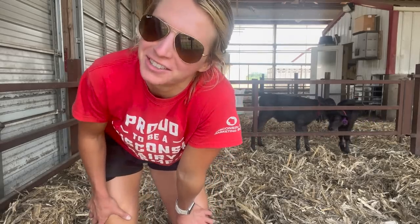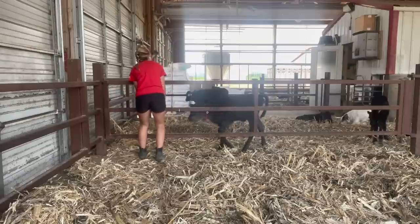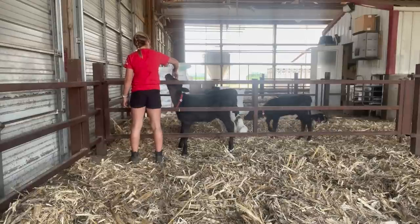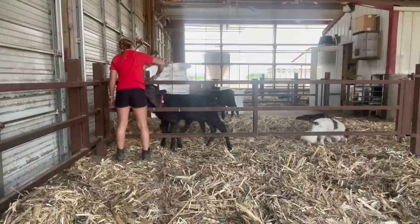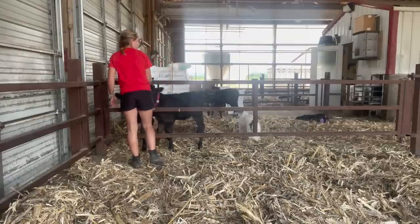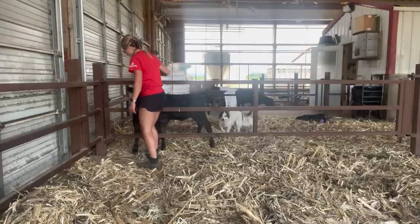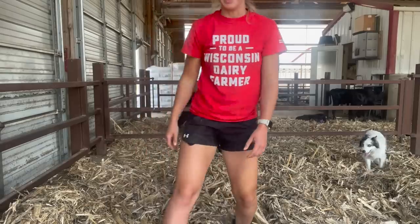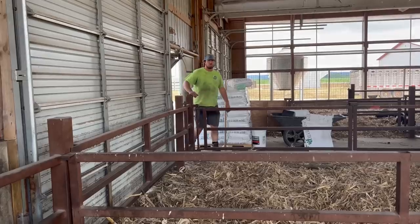I should have time-lapsed this whole thing to see how long it would take me to get this open. I'm calling in reinforcement - I cannot get this gate open.